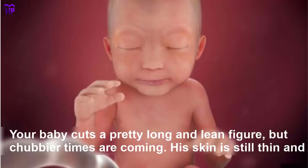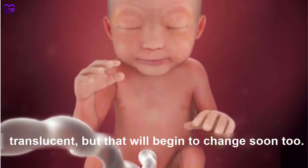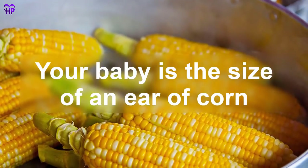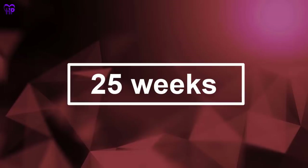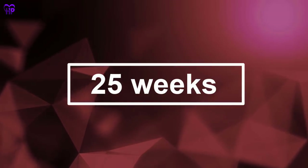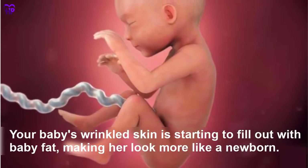Week 24 — Your baby is quite long and lean, but chubbier times are coming. His skin is still thin and translucent, but that will begin to change soon. Your baby is the size of an average ear of corn.